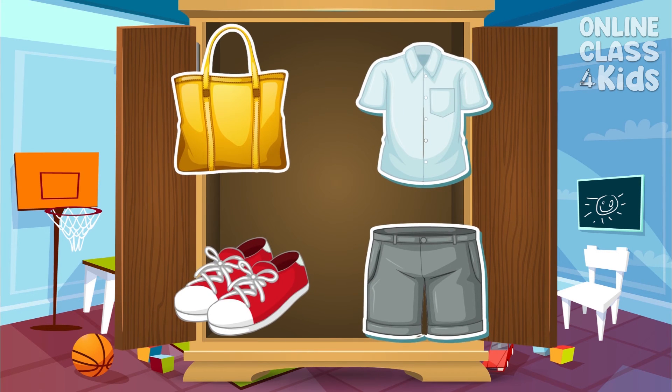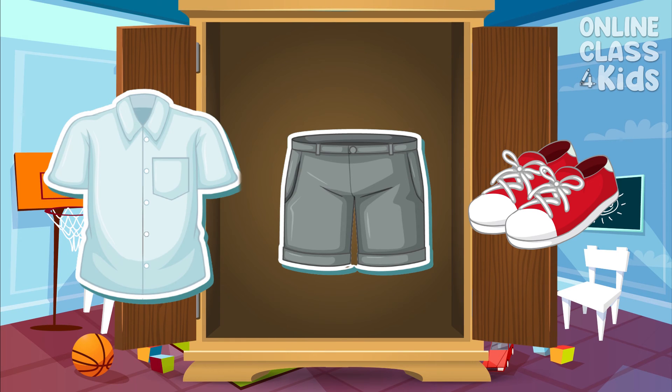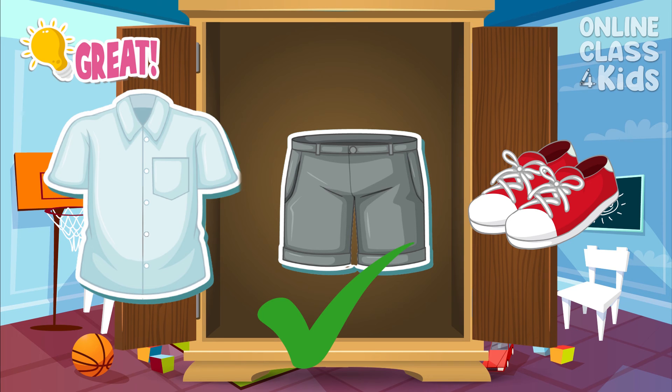How about from these selections? I want to be warm and walk comfortably. Can you pick out the items that I need to wear? You're right! I need to wear a shirt, pants, and shoes.